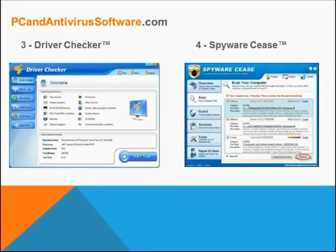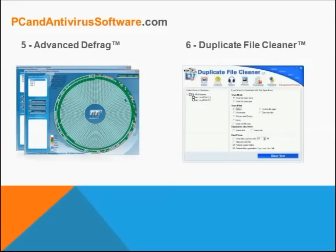Spyware Cease is yet another software that alone is worth the price of Akka Utilities. It is an excellent anti-spyware program which can be used to effectively protect your PC against spyware attacks. The fifth software is Advanced Defrag, which completely defrags and optimizes system performance in just minutes. Another software is Duplicate File Cleaner, which is a powerful tool that helps users scan and clean a large amount of duplicate photos, music, videos, and Outlook emails.